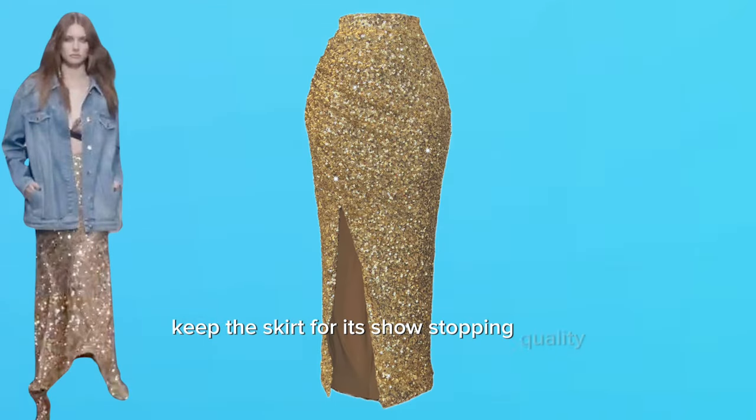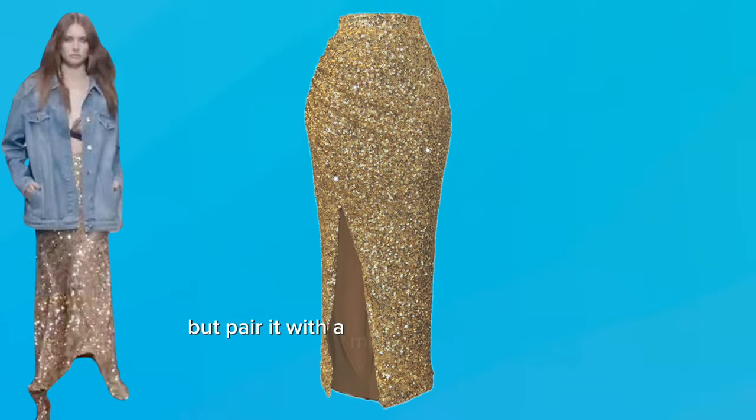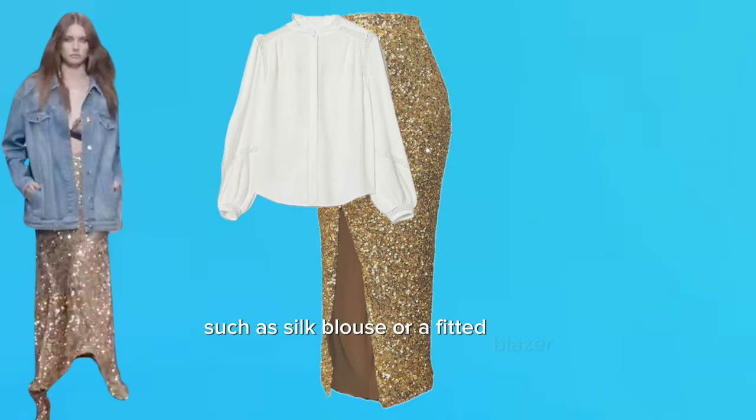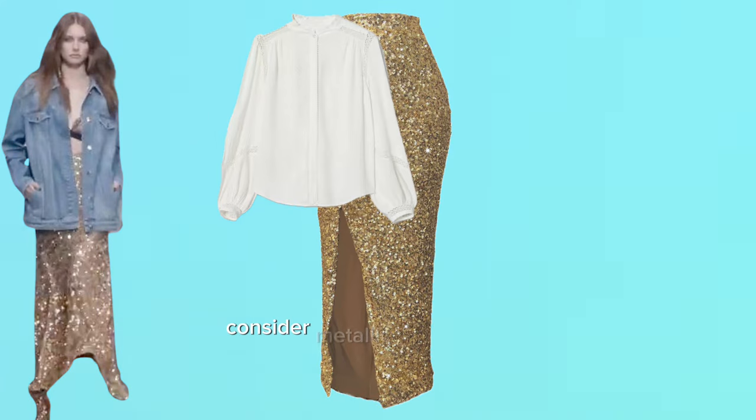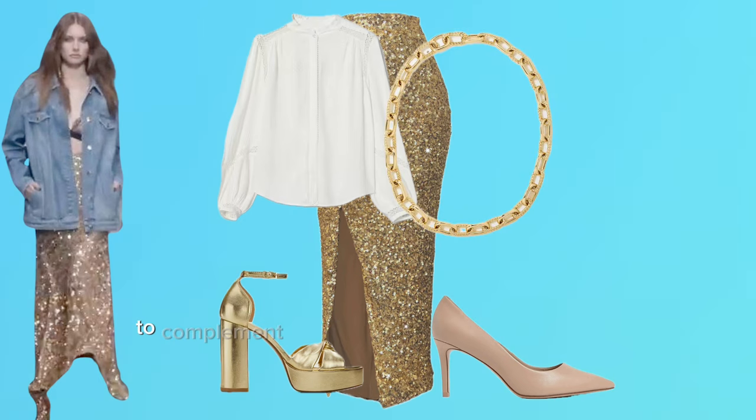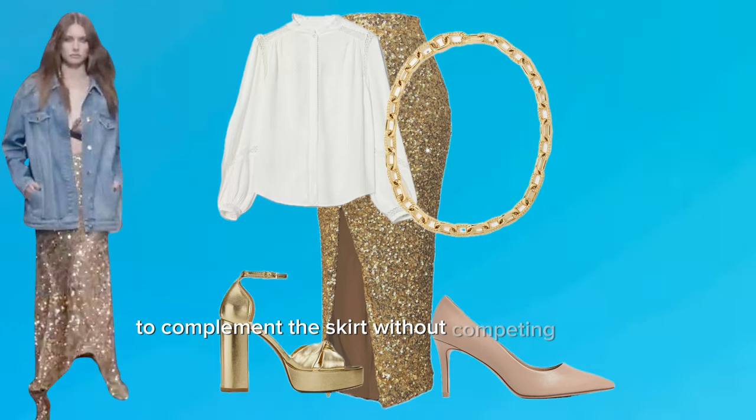The jacket can also look dressy. Keep the sequin skirt for its show-stopping quality but pair it with a more conservative top to balance the look, such as a silk blouse or a fitted blazer. Consider metallic or nude heels to keep the focus on the skirt. Accessorize with delicate gold jewelry to complement the skirt without competing with it.